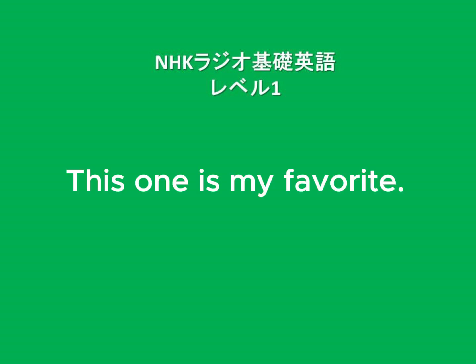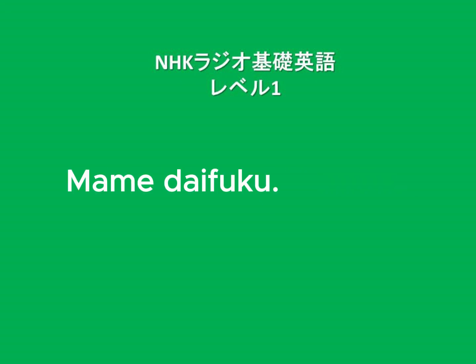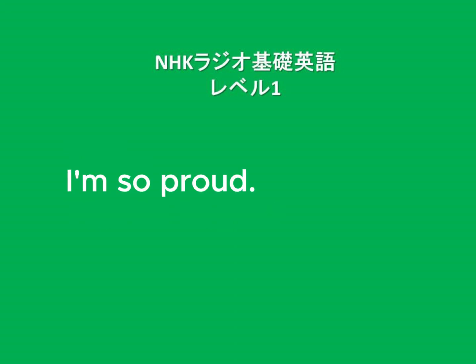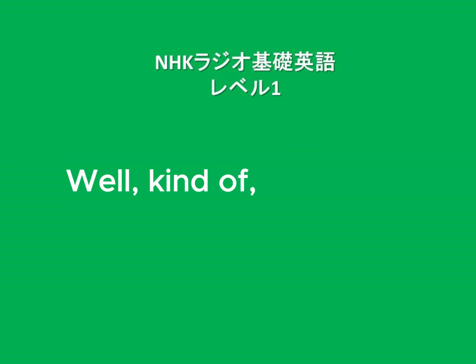Tuesday's Story. 'This one is my favorite.' 'What is it again?' 'Mame Daifuku. It tastes amazing.' 'You really like Anko now.' 'Yes, thanks to you.' 'I'm so proud. You hated it at first, right?' 'Well, kind of.' 'Yeah, I knew it. I knew it.'